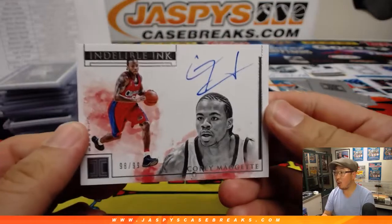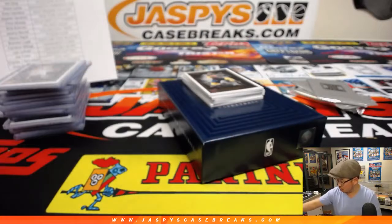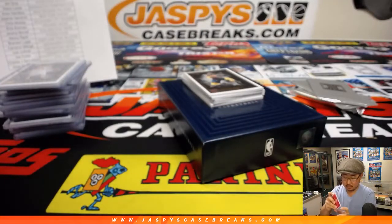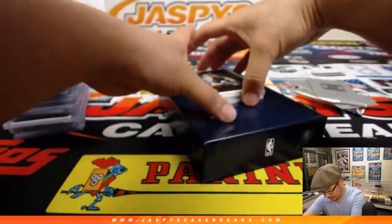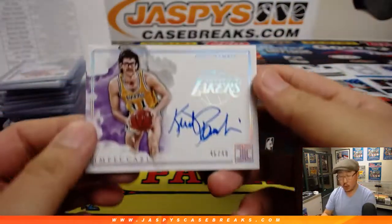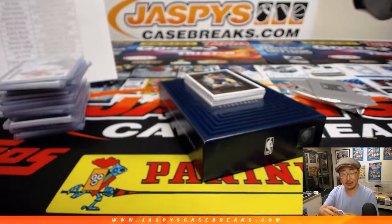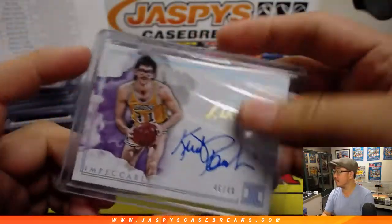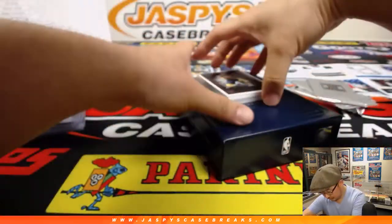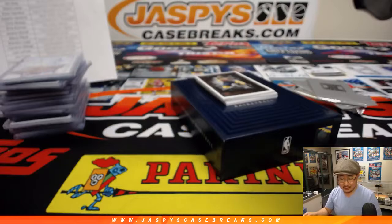Indelible Ink — Corey Maggette, 98 out of 99, Clippers edition, going to Jim Gray and the Clip Show. We've got Kurt Rambis, 46 out of 49 — nice, Kurt Rambis — Nancy with the Lakers. Zach Norvell, 55 out of 99, Nets — that'll be for Craig.